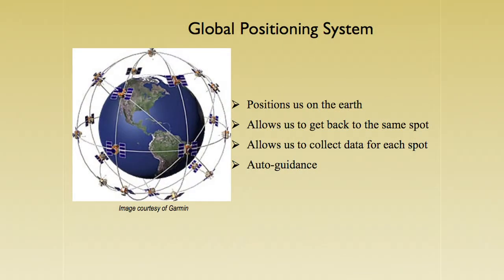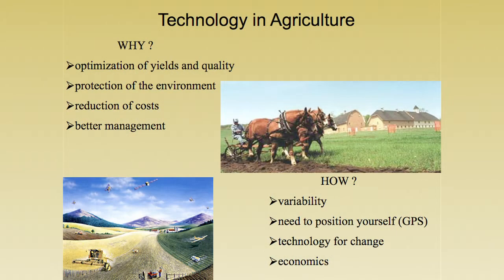We need to be able to position ourselves, and that's where GPS comes in — and we now have that technology. We also need other types of technology to make these changes. It's one thing to say we have variability and we can position it; we also have to have technology to make those changes. And the last thing is economics — it's got to be profitable for us; we've got to be able to make money at it.